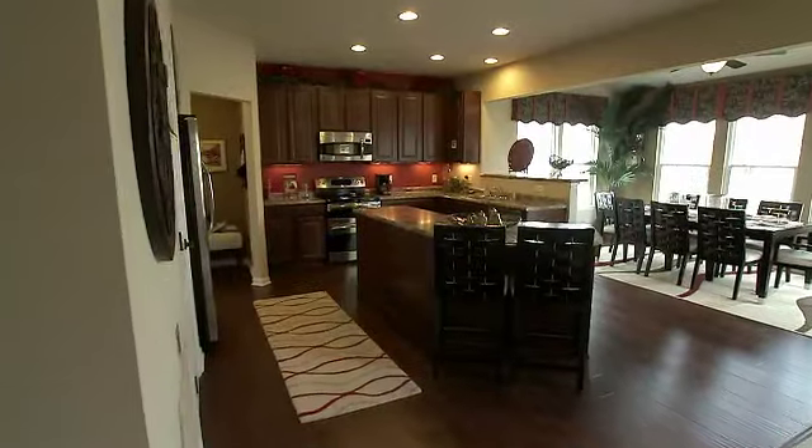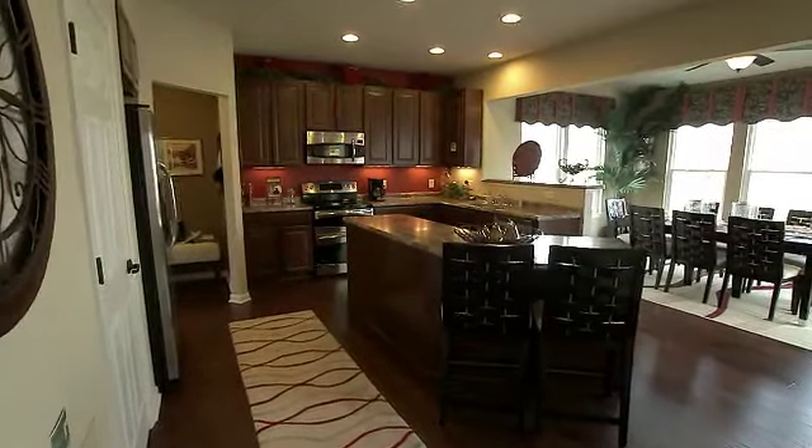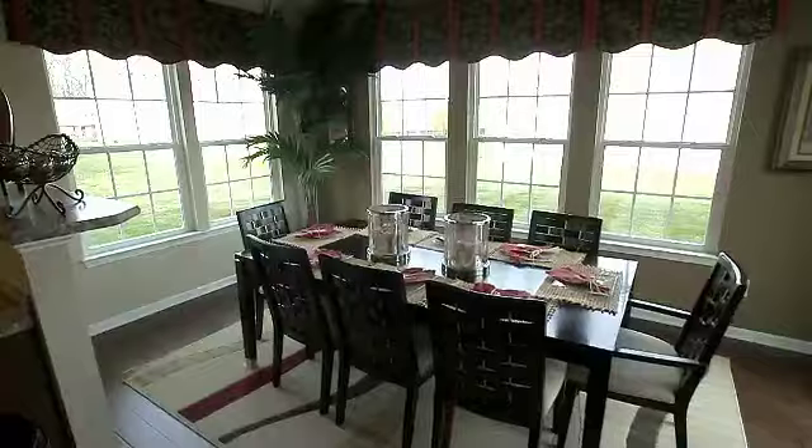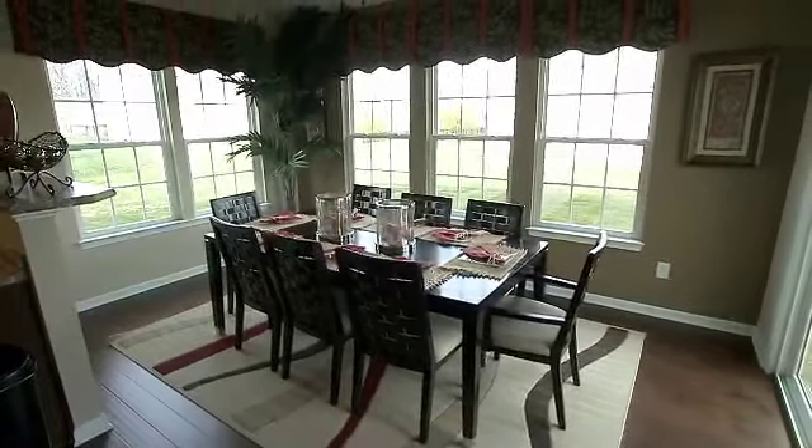The large kitchen boasts a walk-in pantry, ample cabinetry, and the angled island perfect for kitchen work and casual dining. The window-filled dining room expanding from the kitchen can also serve as an extension of your living space.